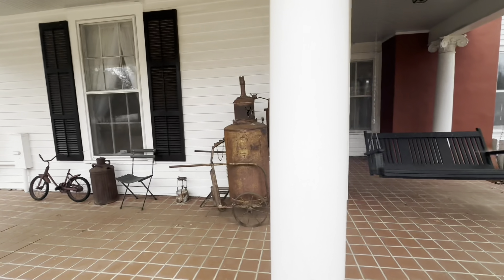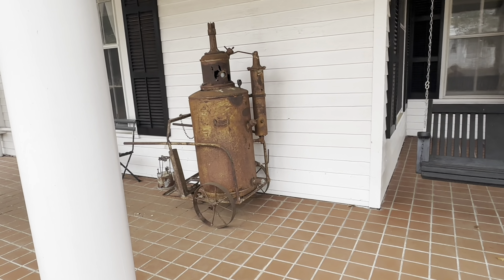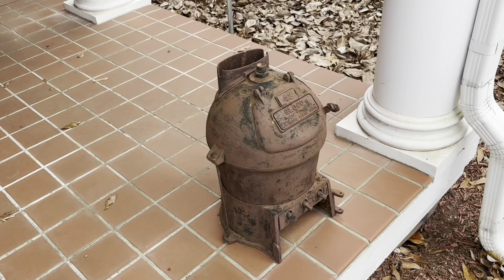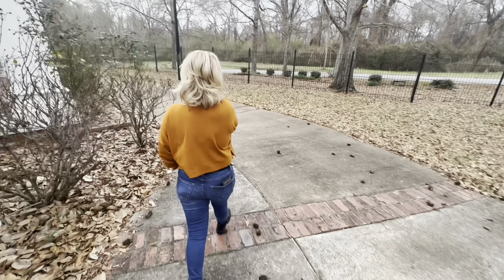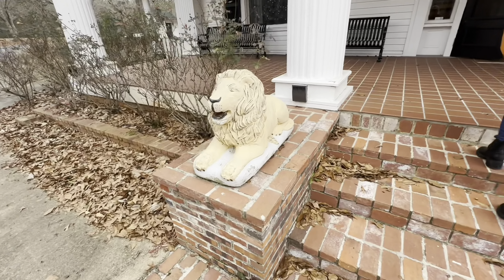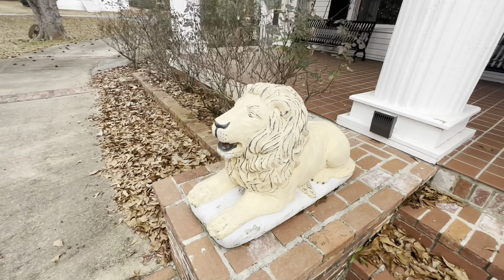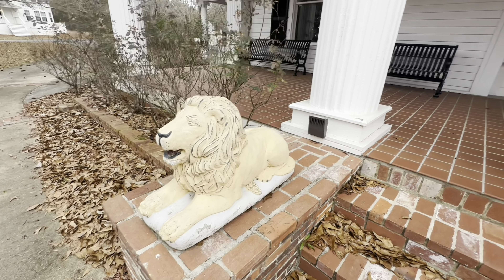This is so awesome — what even is this? Is that a whiskey distiller? Oh man, I need one of those. The faces on these lions are hilarious — they painted them on. It used to be just menacing-looking lions.